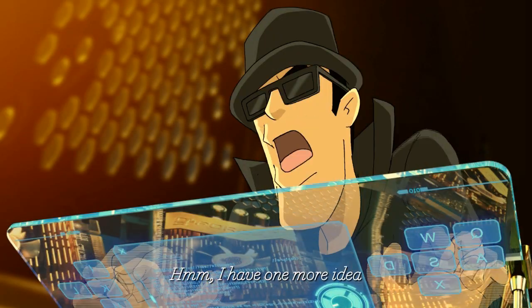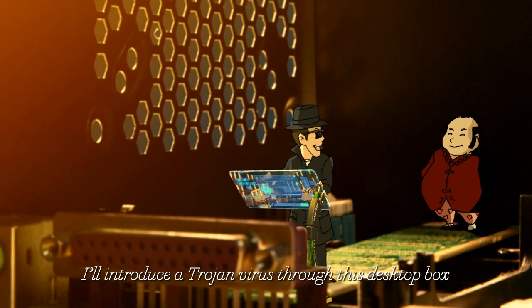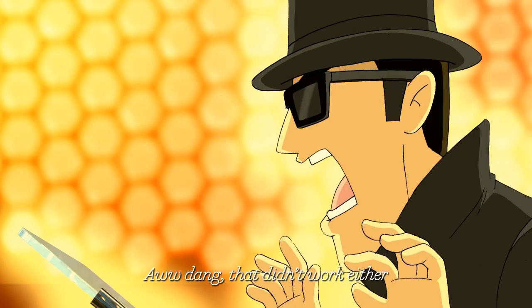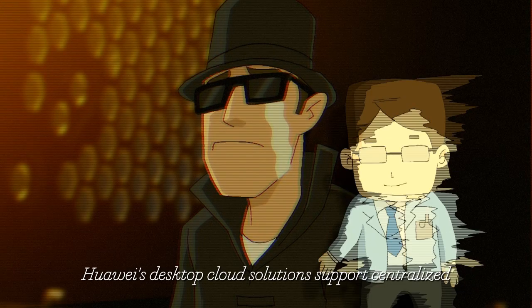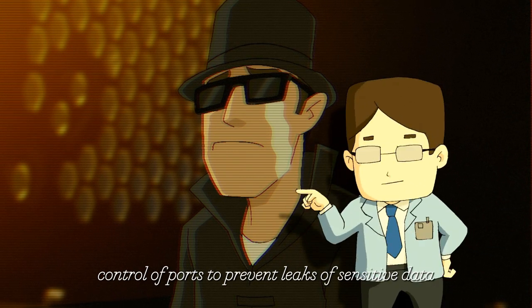I have one more idea! I will introduce a Trojan virus through this desktop box! But desktop cloud solutions use centralized control to prevent leaks of sensitive data.